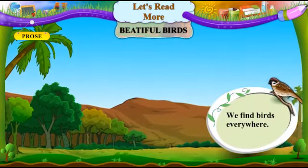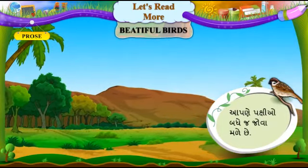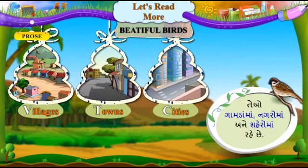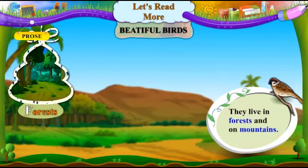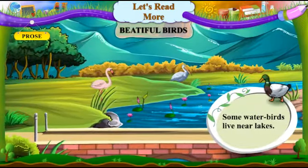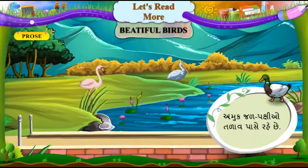We find birds everywhere. Aapadne pakshiyo baddhej joha madhe chhe. They live in villages, towns and cities. Teeo gaamda maa, nagaro maa ane shehro maa rahe chhe. They live in forests and on mountains. Teeo jangal maa tathha parvatopar rahe chhe. Some water birds live near lakes. Amuk jal pakshiyo talao paase rahe chhe.